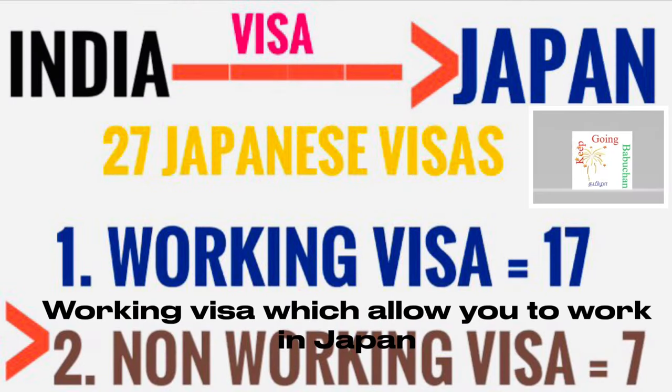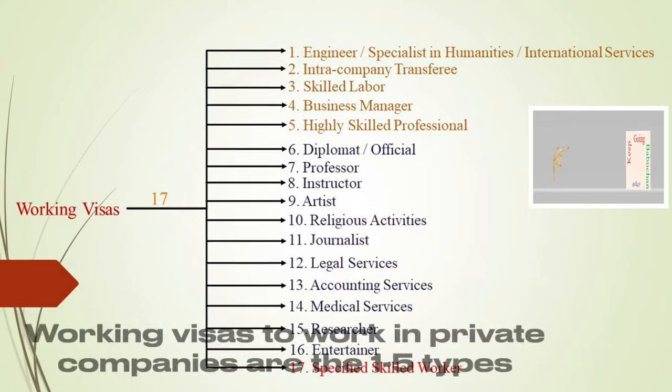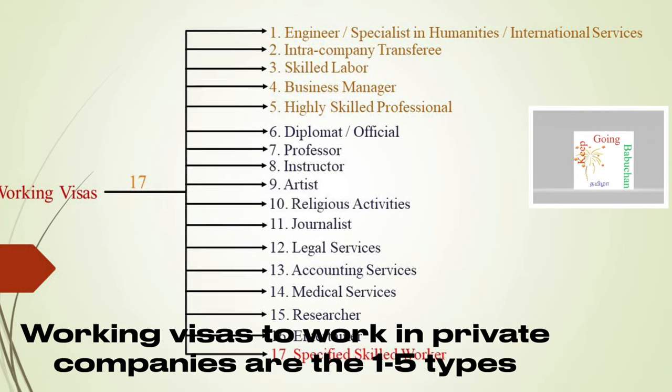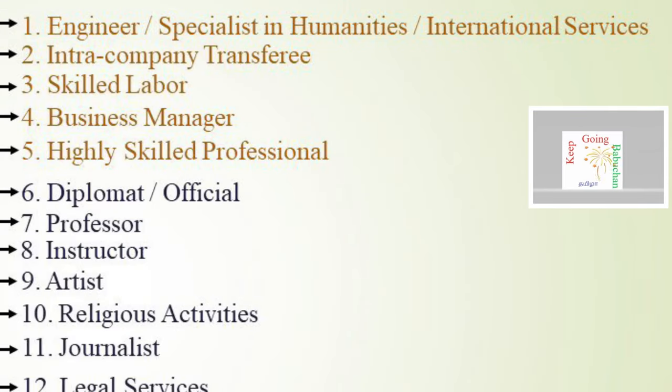In Japan, there is a working visa. Under the working visa, there are 5 types for private companies: engineering, inter-company transfer, skilled labor, business manager, and high skilled professional.